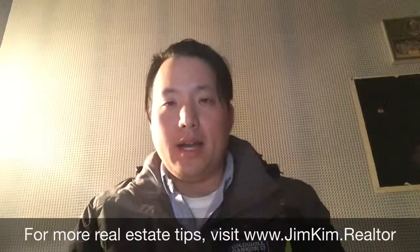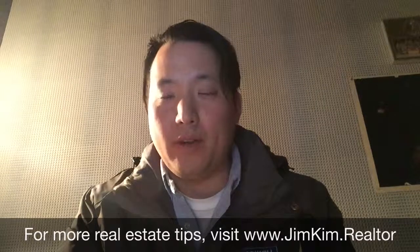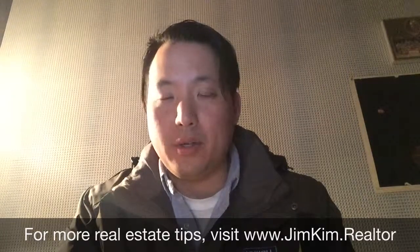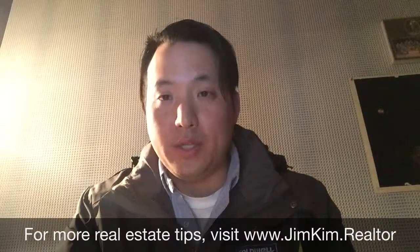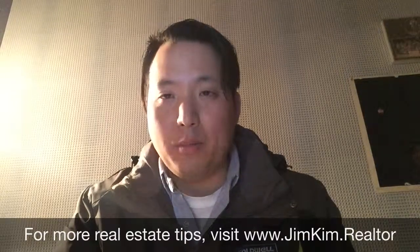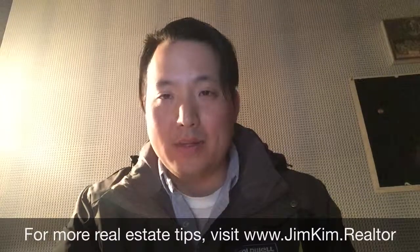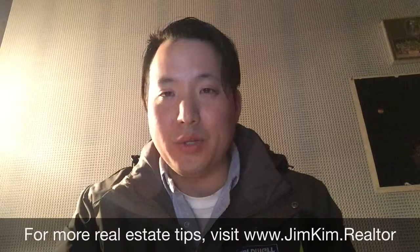So those are my tips on how to door knock as a real estate agent. I hope you found these useful in helping you find more clients, especially as you start out in the real estate business. If you have any more questions or want to learn more about real estate, please visit my website at www.jimkim.realtor. Thanks.